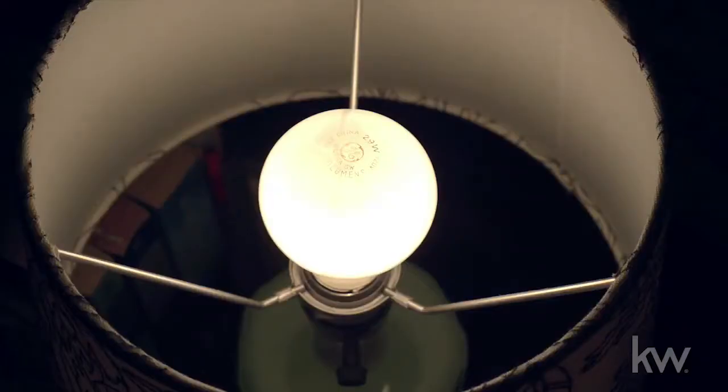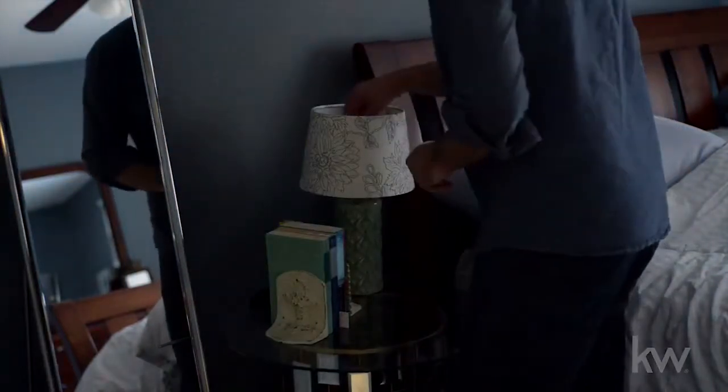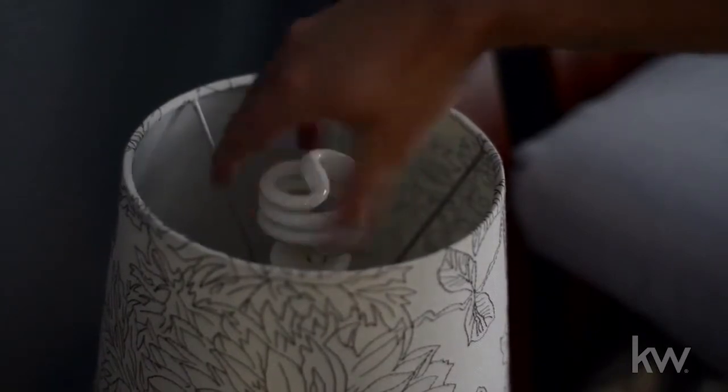This will allow cool night air to circulate. Did you know that 90% of the electricity used by an incandescent bulb is converted to heat rather than light? The extra heat means extra cooling expenses, so replace your light bulbs with compact fluorescent lights. Unlike incandescents, they give off very little heat.